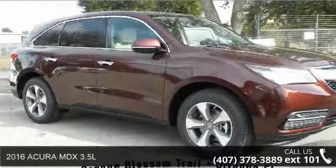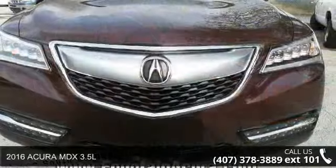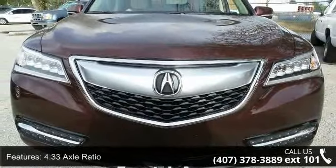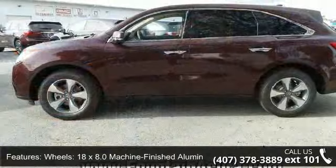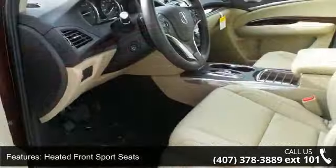Imagine yourself in this 2016 Acura MDX 3.5L. If you are looking for a first-rate auto, this one could be yours today. This vehicle comes with a reliable 6-cylinder engine connected to a smooth-shifting automatic transmission. Some of the top features included with this vehicle are a 4.33 axle ratio,